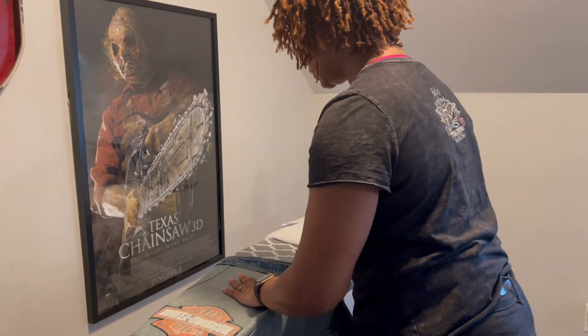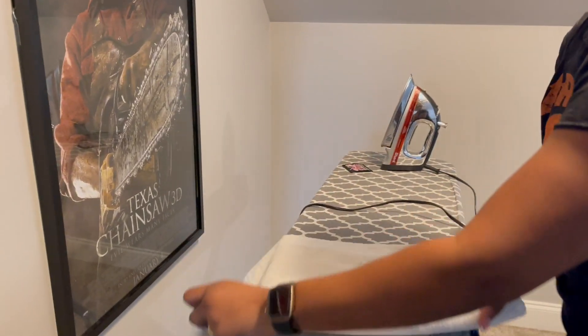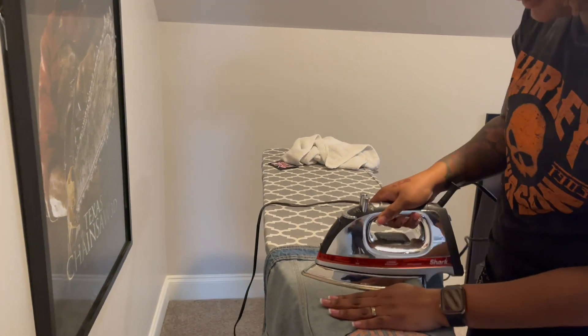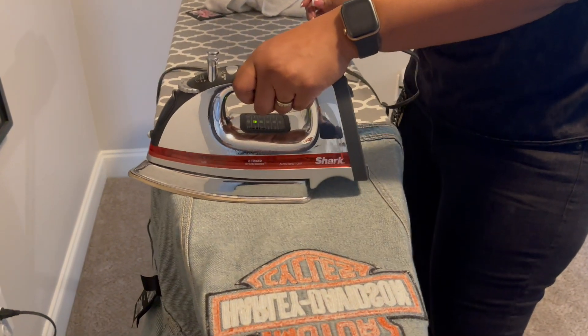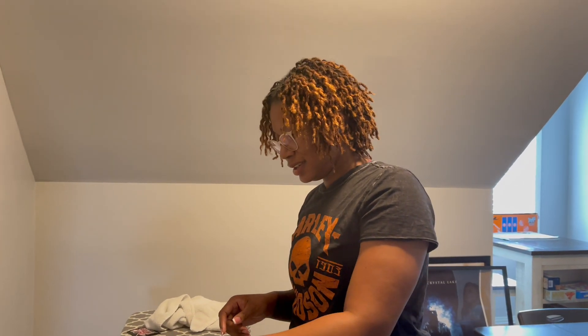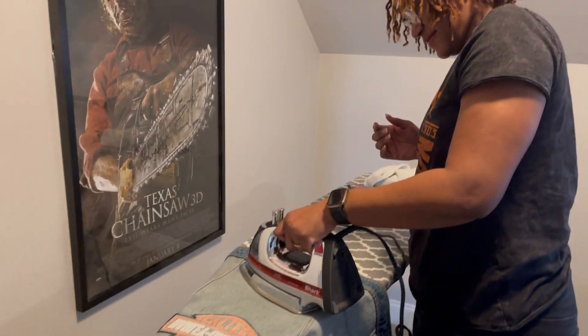My husband usually irons my clothes — and he usually cooks for me too. I cook every now and then. I thank his mom for that — she made sure he could do laundry, cook, and clean. Yes, I am very much spoiled!